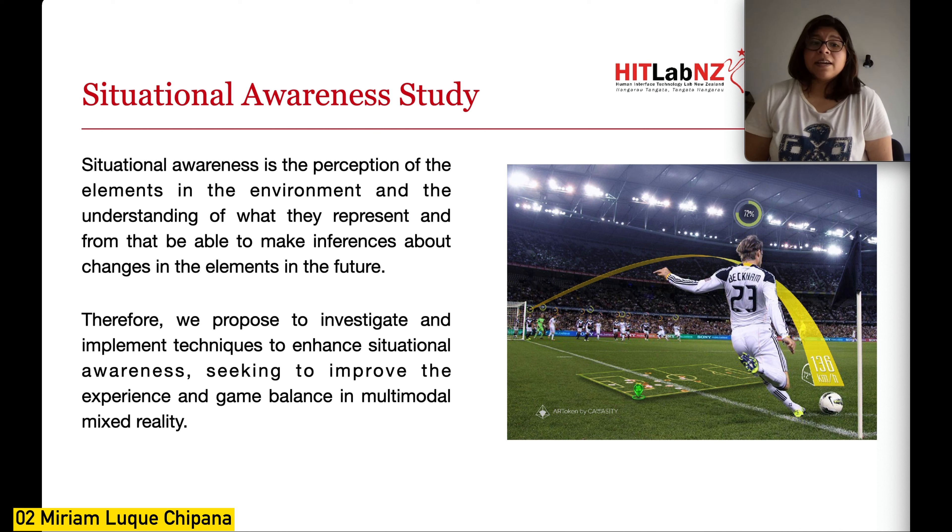We propose to investigate and implement techniques to enhance situational awareness, seeking to improve experience and game balance in multimodal mixed reality. We plan to research how we can support situational perception, understanding, and prediction in augmented and virtual reality. We also aim to observe how situational awareness is affected by multimodal mixed reality and how it could enable better development of multiplayer sports, using situational awareness as a tool to equalize game conditions based on player experience and capabilities regardless of modality.